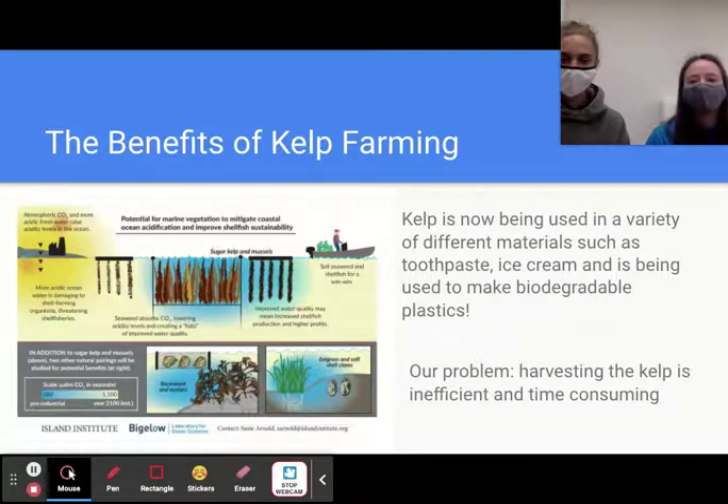Kelp farming is especially useful because it's not only a solution to a problem but it's a budding business as well. There's financial incentive to growing and producing kelp. Farmers can harvest it and process it, turning it into a variety of different products such as toothpaste, ice cream, and even biodegradable plastics. This is a solution to climate change that people will want to invest in, because as well as saving the planet, they'll be making money as well.